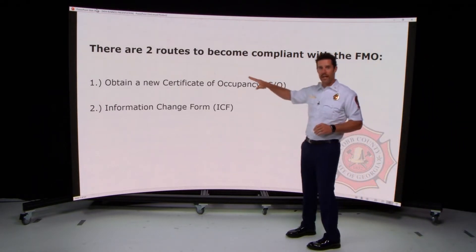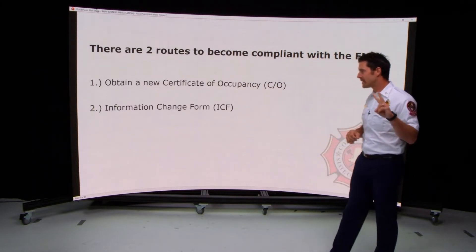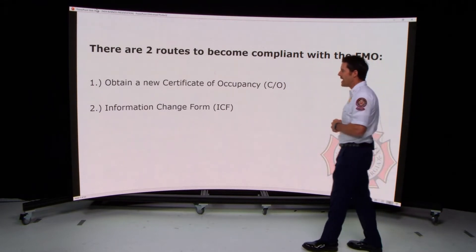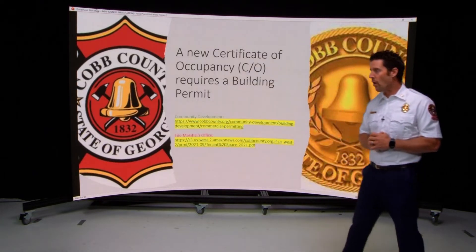The first route is to obtain a new certificate of occupancy in your business name. The second option, which we'll speak on in depth today, is the information change form application process through our office.